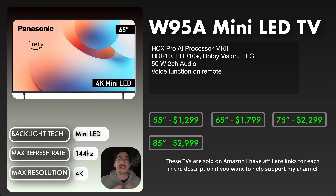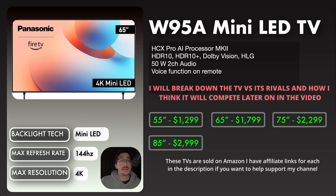Starting with the W95A mini LED TV — something I won't repeat for each model is that the processor is the same in every TV in this lineup, which is great. It's not gatekept to one specific unit. You're also getting HDR10, HDR10+, Dolby Vision, and HLG formats in every TV. The mini LED is offered in multiple sizes: 55-inch at $1,299, 65-inch at $1,799, 75-inch at $2,299, and 85-inch at $2,999. Max refresh rate is 144Hz, and the backlight technology is mini LED — one of the best for an LCD TV.